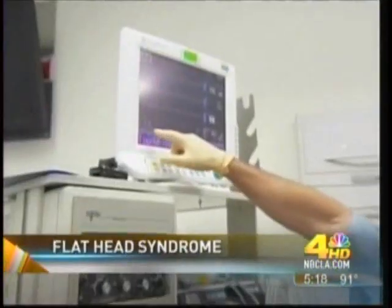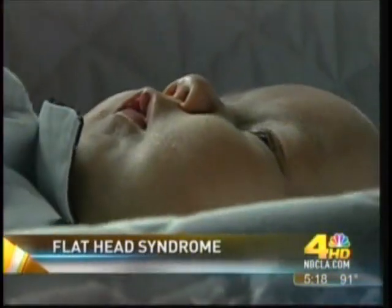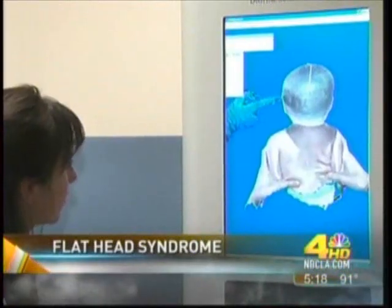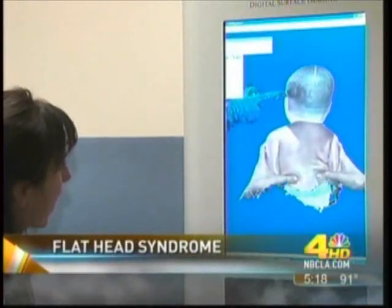A nationwide campaign to prevent sudden infant death syndrome urged parents to place their babies on their back to sleep. Well, that was successful, but it also had unintended consequences — flat head syndrome, which can lead to other health problems as well.